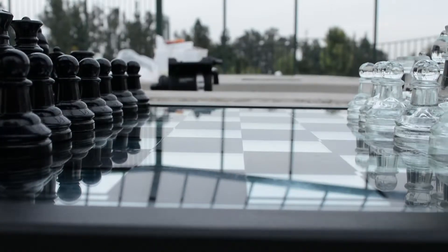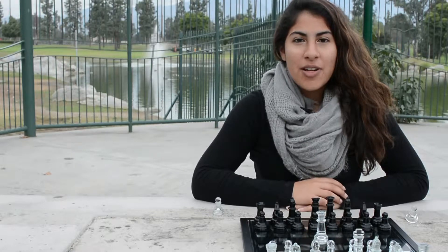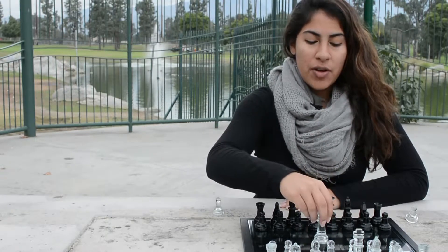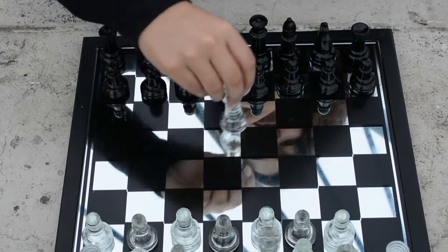The next piece, the most powerful piece, is the queen. It is a combination of the rook and the bishop. It can move vertically, horizontally, or diagonally across the game board.